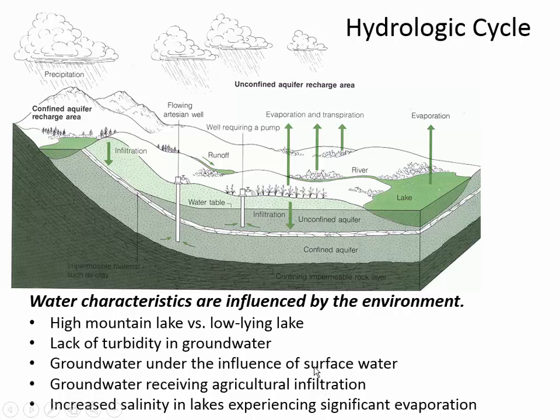Groundwater under the influence of surface water: here at the lake, the lake may have agricultural or factory runoff. Groundwater is usually very pure because it's further away from people, but water close to the lake intermingles with the lake itself. So the groundwater close to a lake or river is sometimes called groundwater under the influence of surface water. For example, if you're putting in a drinking water well, you wouldn't put it very close to a highly polluted river, because as you're drawing groundwater out, it could actually draw water from the river itself.